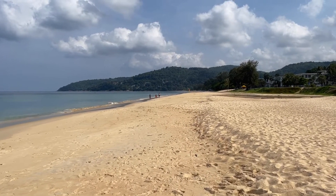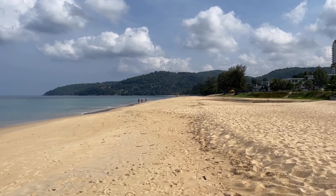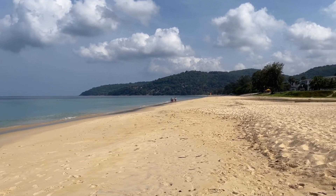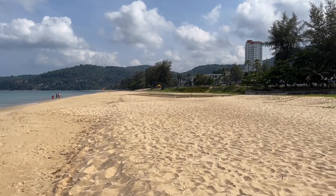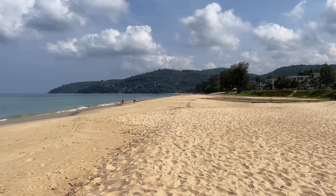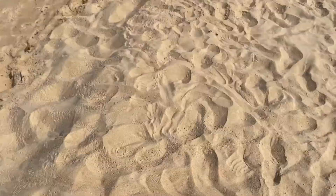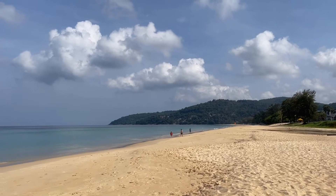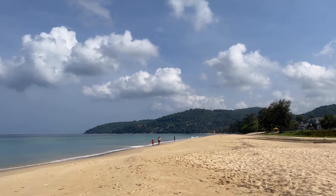So this is Karon Beach, and I cannot tell you how amazing this beach is. The sand is amazing — it has this weird feel and it makes a weird sound when you walk. It's kind of like tennis shoes on a gym floor. It's just the weirdest sand. I've seen a couple other beaches like it, but this was the first time I ever saw sand like that.